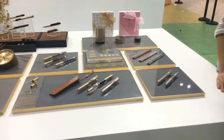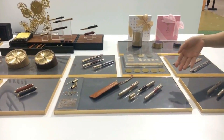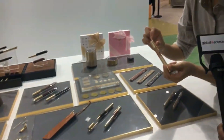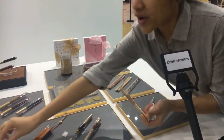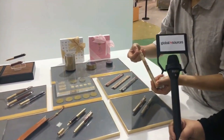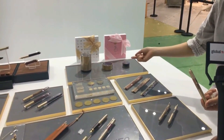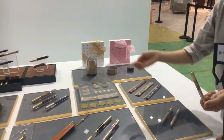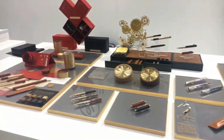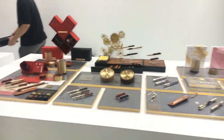This one is called the Fortune Pen — the cap has a small design and there are 26 alphabet letters you can choose from to put on top as your own personal initials. We've also got rulers, pen holders, storage boxes, paper weights, and a clock — all made of brass and solid wood.